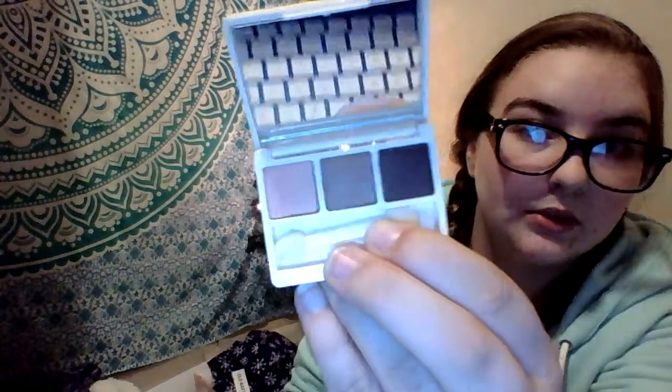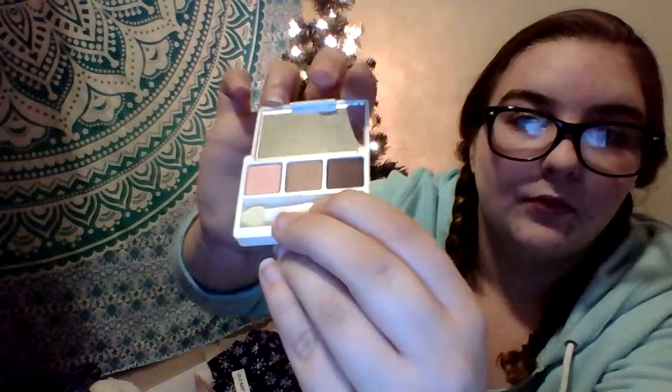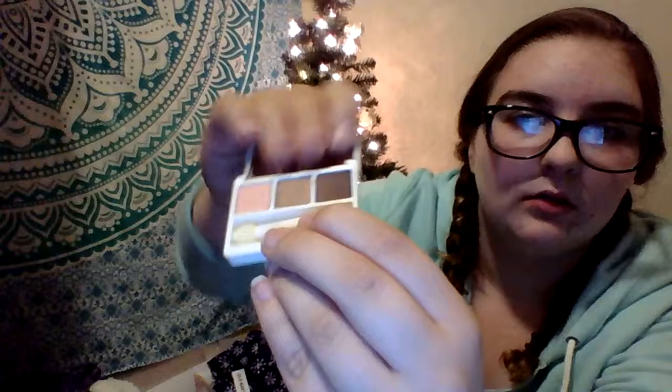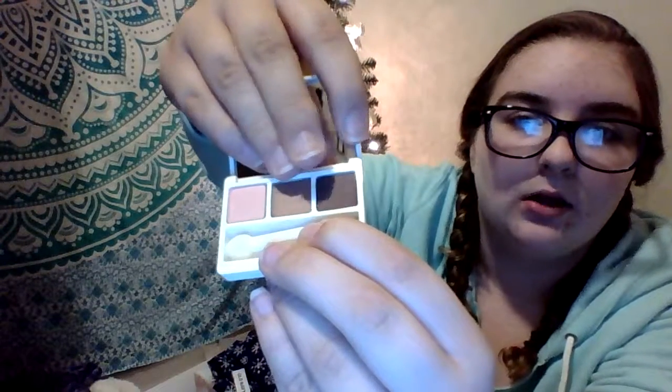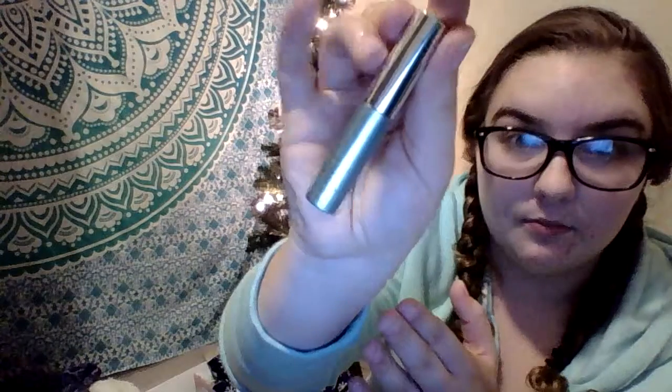It doesn't really say the colors, but it has like a pink color, a light brown, and a dark brown. I think the palette is called Strawberry Fudge. Then I got another mascara — the Clinique Lash Doubling Mascara.